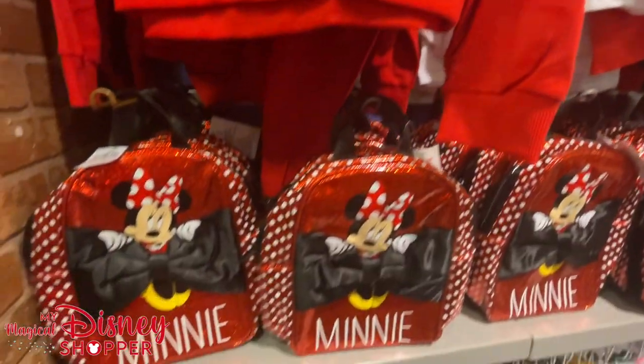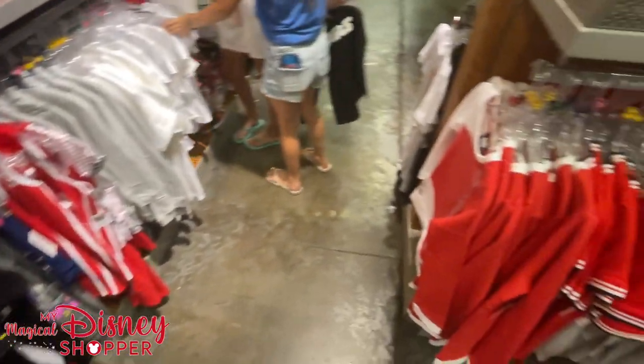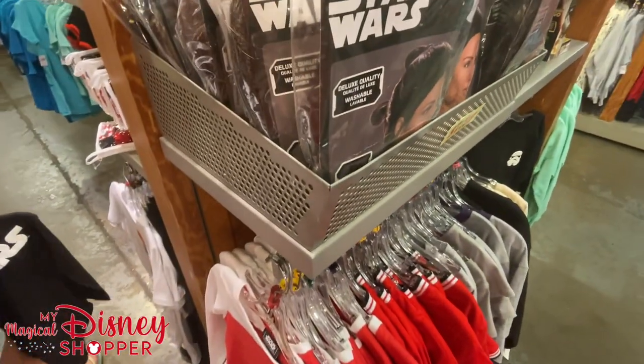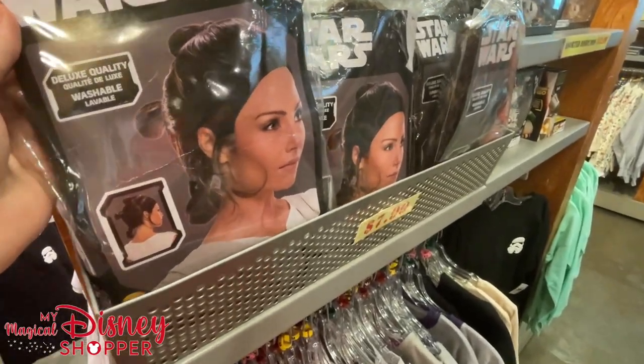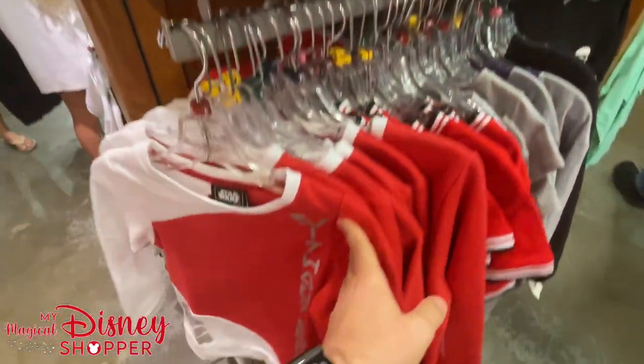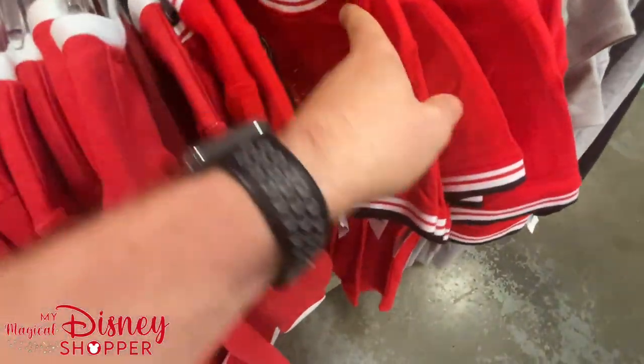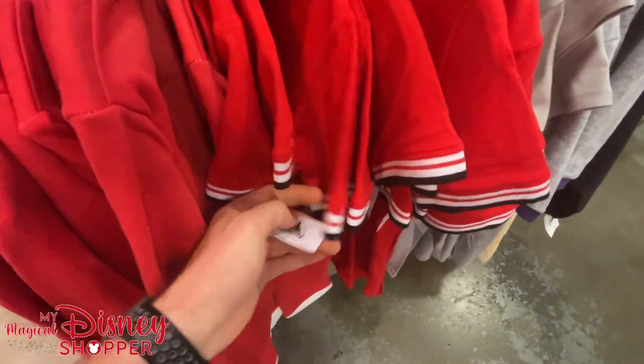Here are the fun mini bags and a little bit of traffic, so I'm going to pivot to some Star Wars stuff. Oh, we've got a Rey wig for $7.99 — those are fun. Down below, we've got some Star Wars sweaters for $14.99, just over half off because they were originally $39.99.